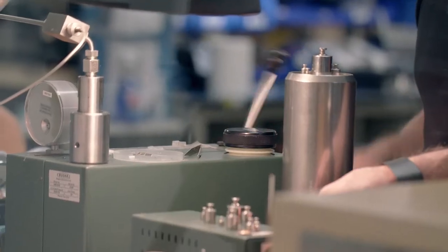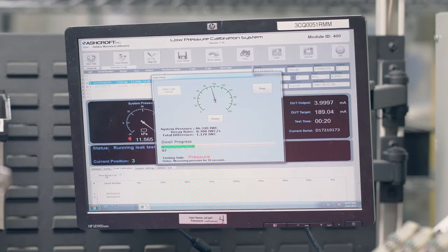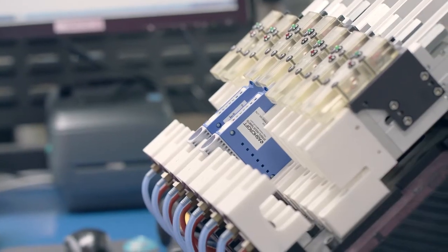Manufacturing is always changing and they're always finding better, more efficient ways to do things. We go through every single process there is in the company to make sure everything is working correctly. If something is off the charts, they would go through every length to make sure that it's actually correct.